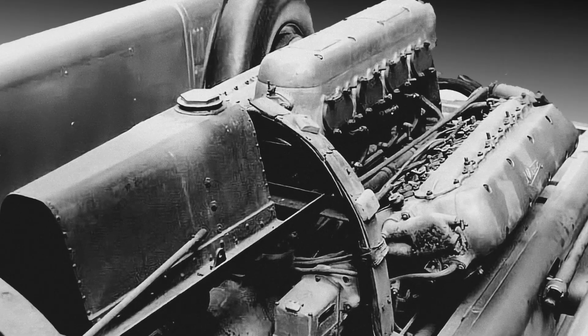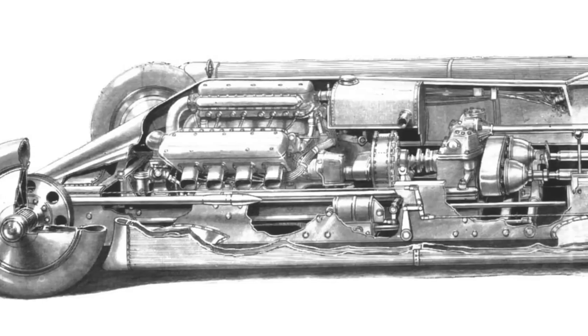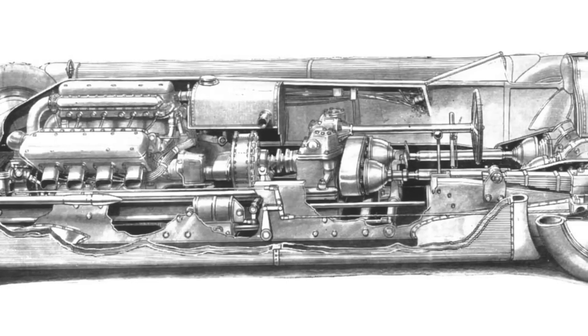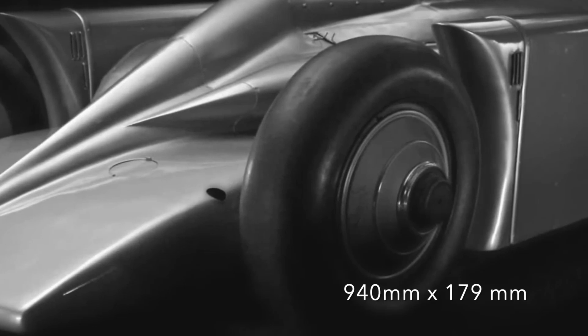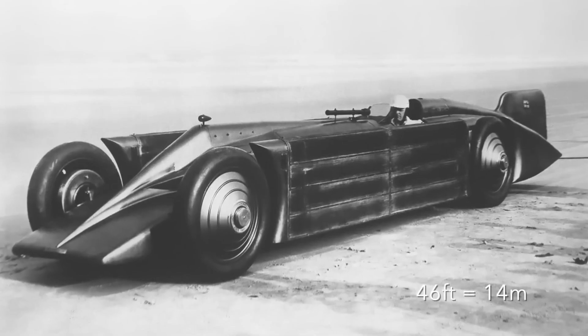The Golden Arrow was a very expensive car to build. The total cost of the project was over £100,000, which was a lot of money in the 1930s. The Golden Arrow had a very spartan interior. The car was designed to be as lightweight as possible, so there were no unnecessary features. The interior was dominated by the large engine and the gauges used to monitor the car's performance. The Golden Arrow was a very powerful car.